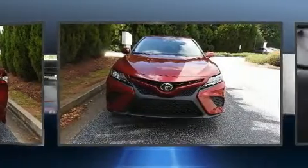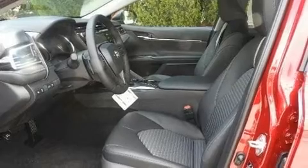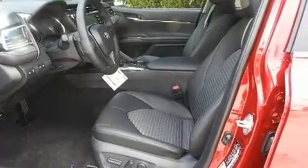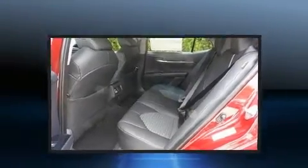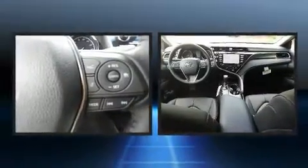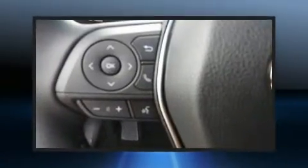A wealth of standard features means that you no longer have to sacrifice, such as cruise control, a trip computer, fully automatic headlights, lane departure warning, and air conditioning.